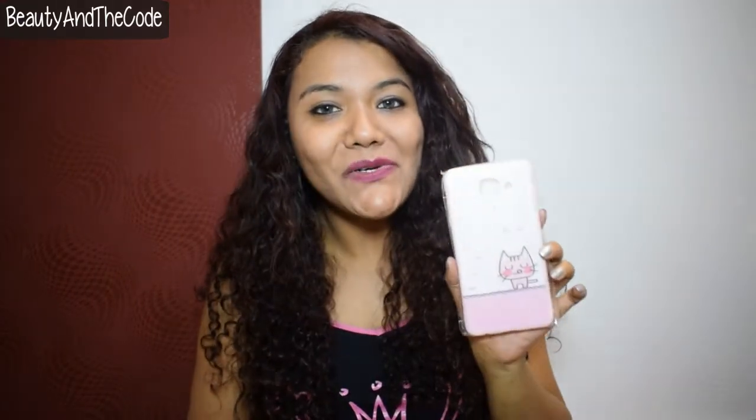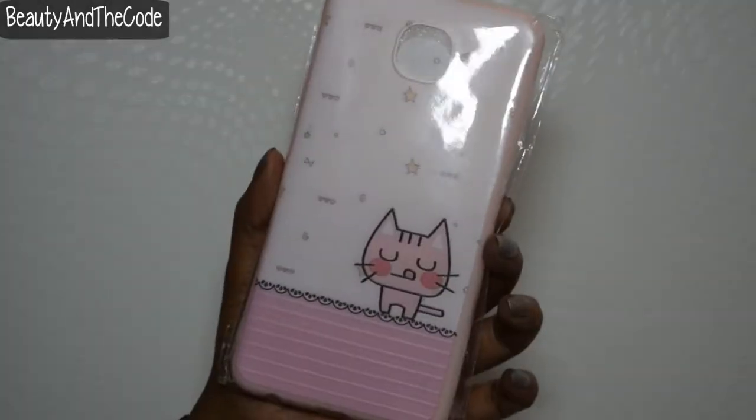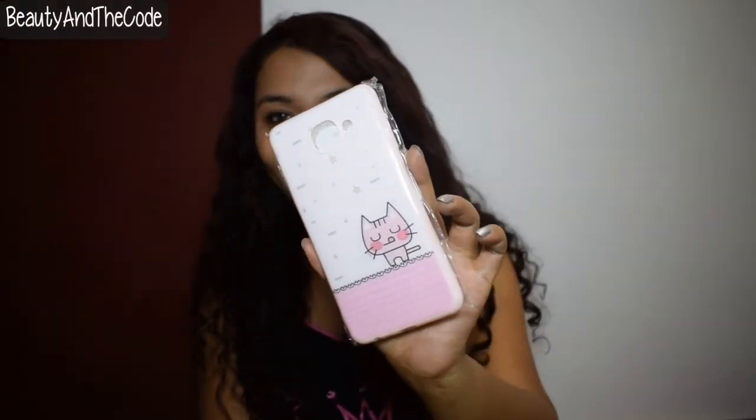I also have one more mobile case — I think I can open a shop for mobile cases, I have bought so many! This third one has a little pink colored cat made on it. It's the cutest — look at it, it is so pretty. And this one also cost me only 100 rupees.